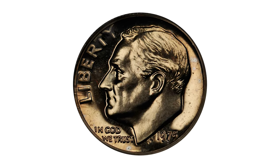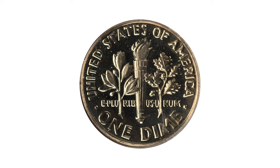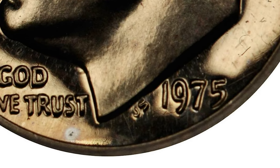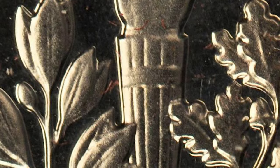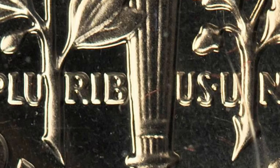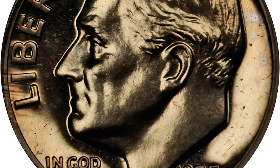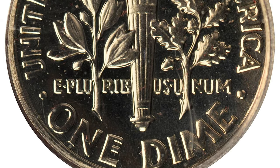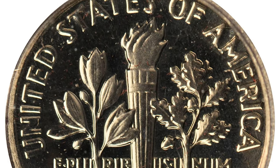What makes this proof coin so valuable is that the mint mark 'S', standing for San Francisco Mint, is missing on the obverse near the date. No-S proof coins were the product of the way proof dies were handled beginning in 1968. All dies were prepared at the Philadelphia Mint, but some escaped the mint mark addition process. The 1975 No-S dime has a certified population of between 24 and 242.